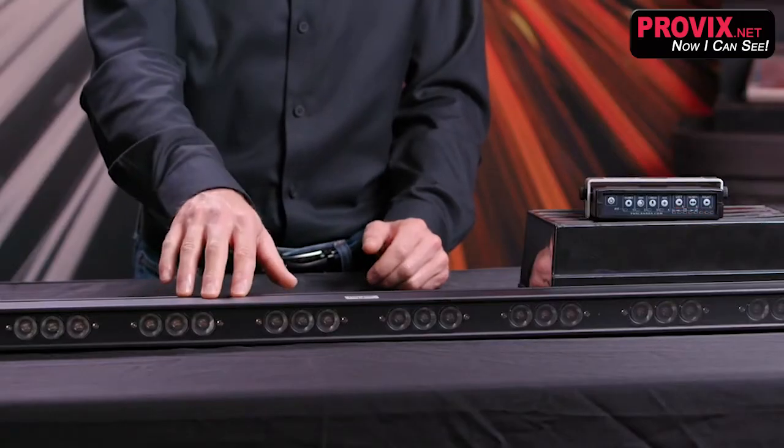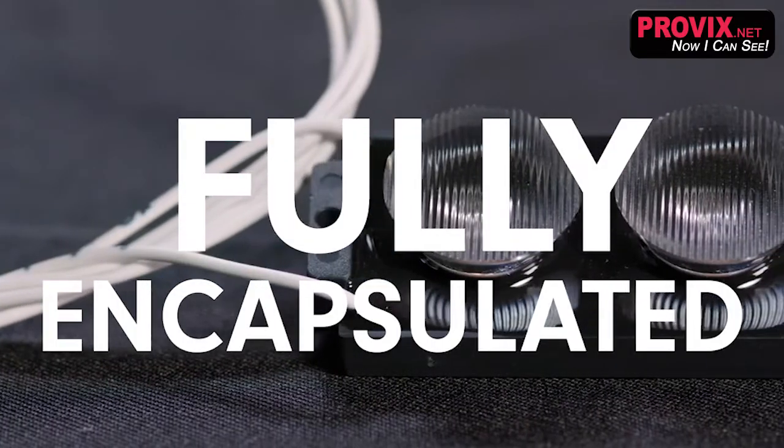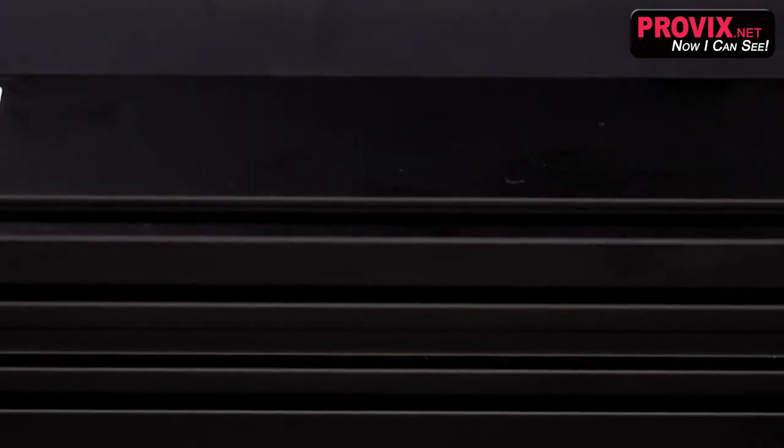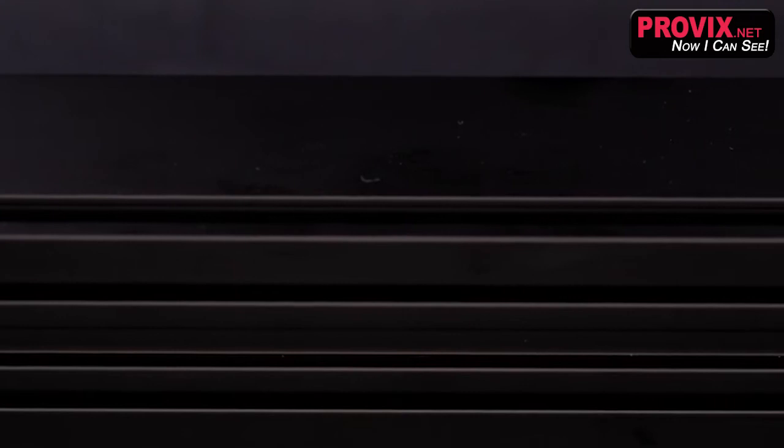The circuit's electronic components are fully encapsulated to protect against vibration, moisture, dirt, and dust — you name it, it's safe. The slimline extruded aluminum base is anodized to protect against the tough weather conditions that you may be challenged to work in.